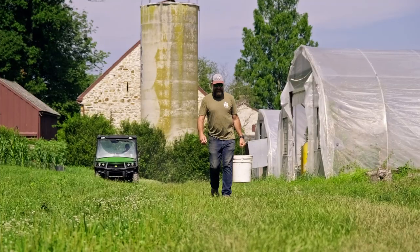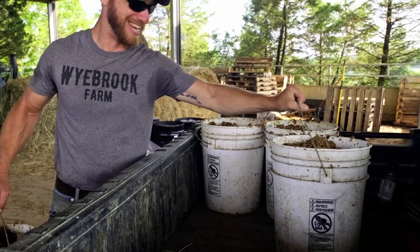Today I am charged up to be back at Weybrook Farm, a farm I've been following since its early days. They raise animals here, and they do it the right way — best practices for the animals, for the land, and for the consumers that source their meat here. Today we'll be talking with Ryan and Scott, the farmers, and they're going to show us how they do it the right way.